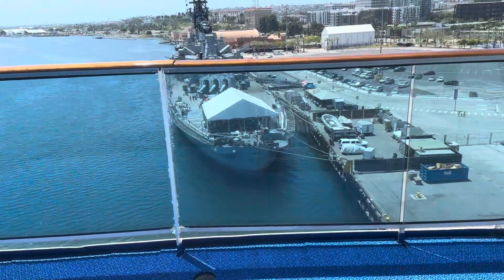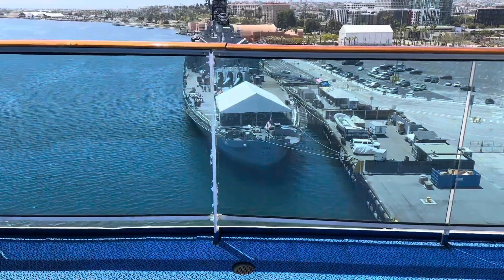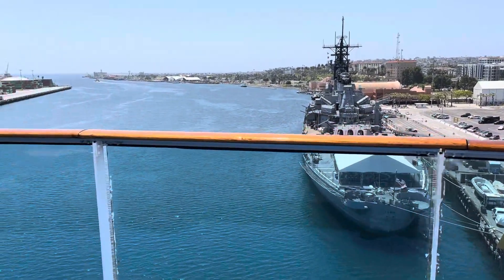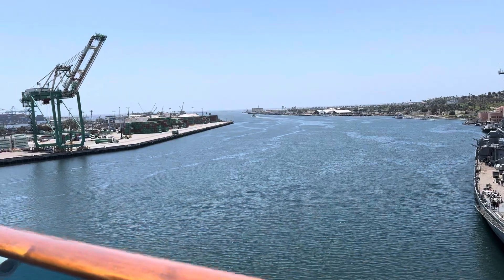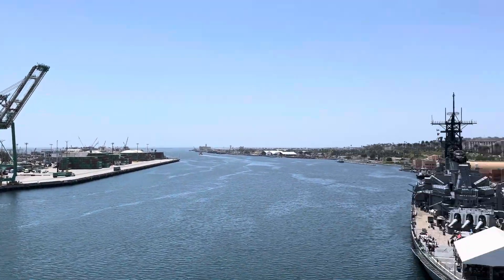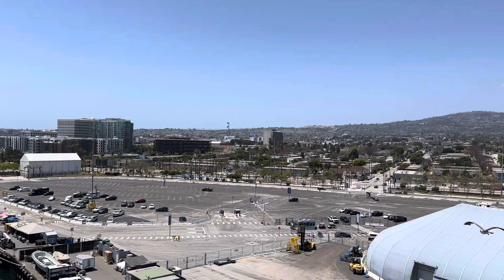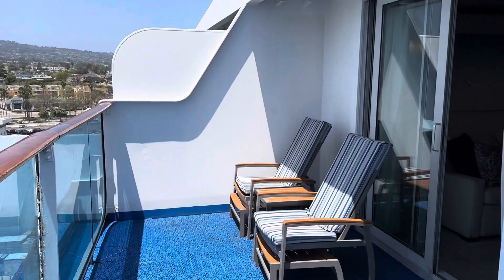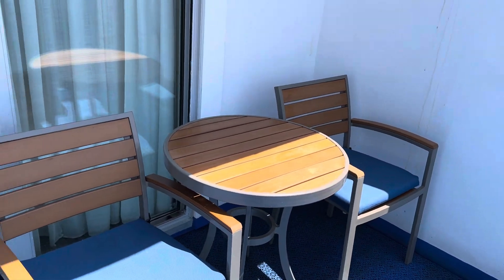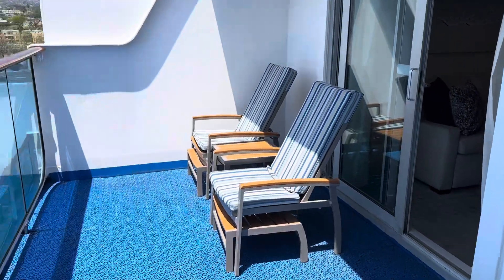This is gonna be awesome when we're going through the canal, being able to see everything. Nice little chaise lounges, little table and chairs. It's really very, very nice.